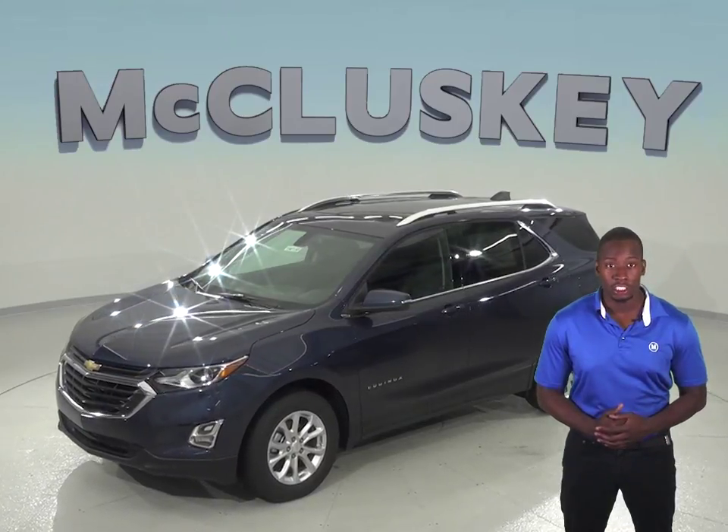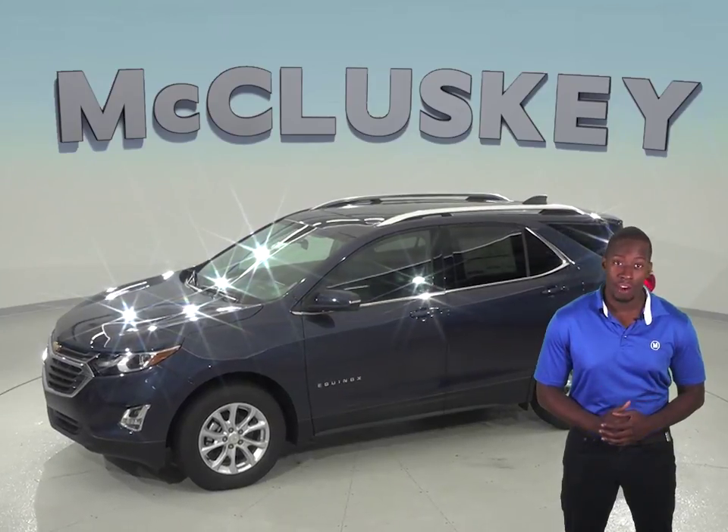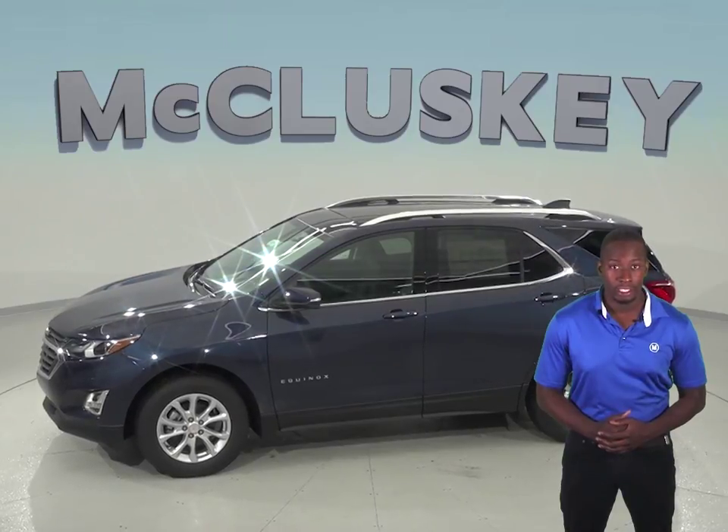Optional air conditioned seats in the Chevrolet Equinox Premier keep the driver and passenger comfortable and take the sting out of hot seats in the summer. The Infiniti QX50 does not offer air conditioned seats.